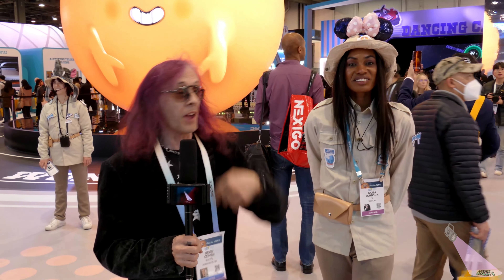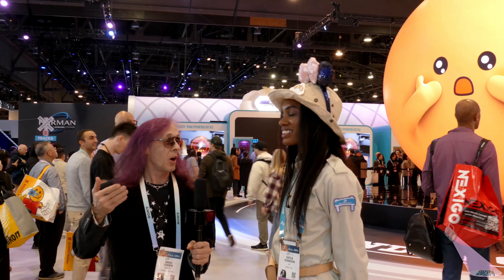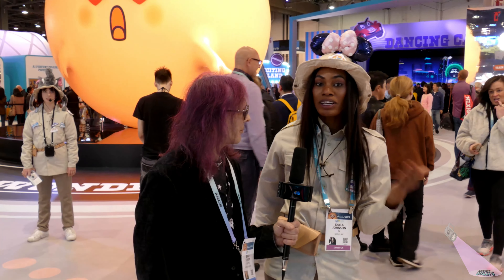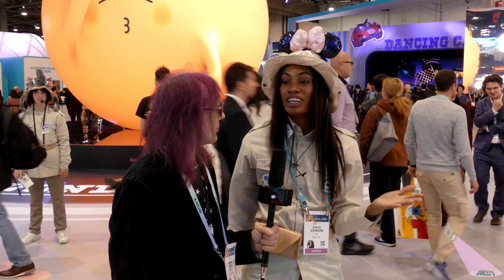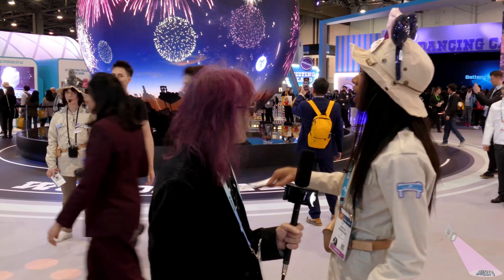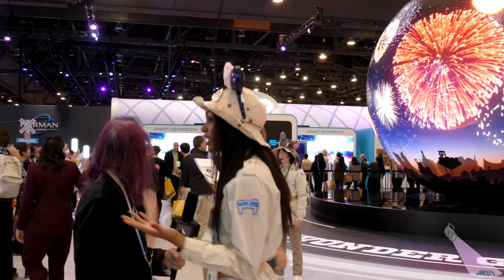Here at Buzz TV CES 2024, we're at SK Wonderland — it looks like we're in a giant amusement park. We're with our friend Kayla, who's going to tell us what SK Wonderland is. SK Wonderland has a theme park adventure to it with a lot of technology helping create a net zero future by 2030. We were still on board with that same goal last year.